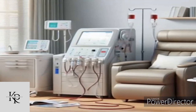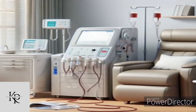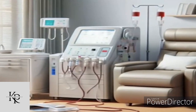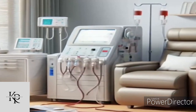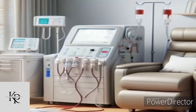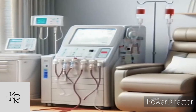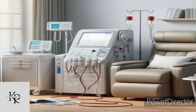The history of dialysis machines is a fascinating journey of innovation and medical advancement. The concept of dialysis dates back to the early 20th century, but it was during the 1940s that significant strides were made. The first practical and operational dialysis machine was created by Dutch physician Dr. Willem Kolff in 1943, often referred to as the father of artificial organs.